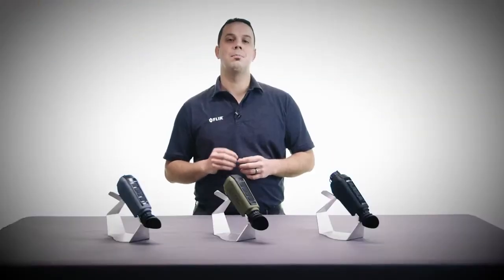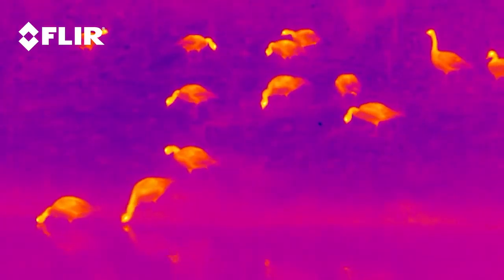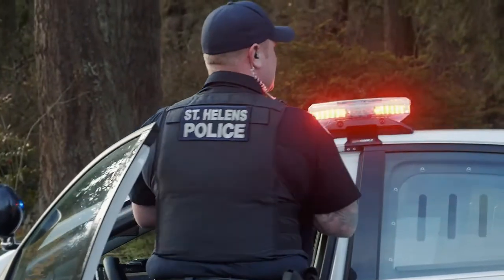SCION is also powered by FLIR's revolutionary Boson thermal core, featuring a 12-micron pixel pitch, resolutions up to 640 by 512, and industry-leading on-chip video processing. Specifically designed for law enforcement professionals,